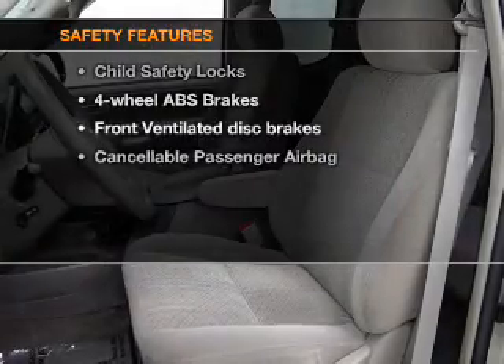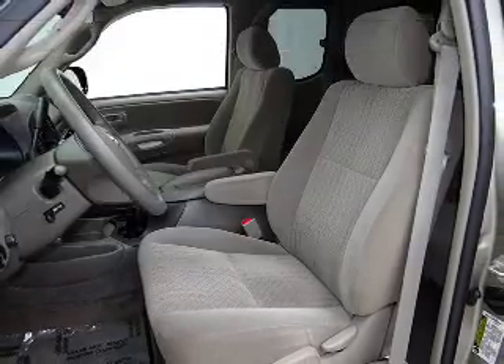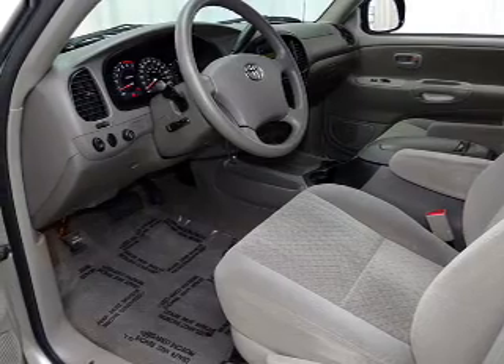If safety is a high priority, rest assured knowing that these top safety components are included. Front ventilated disc brakes, passenger airbag, low tire pressure warning, independent suspension. Call today to schedule a test drive.